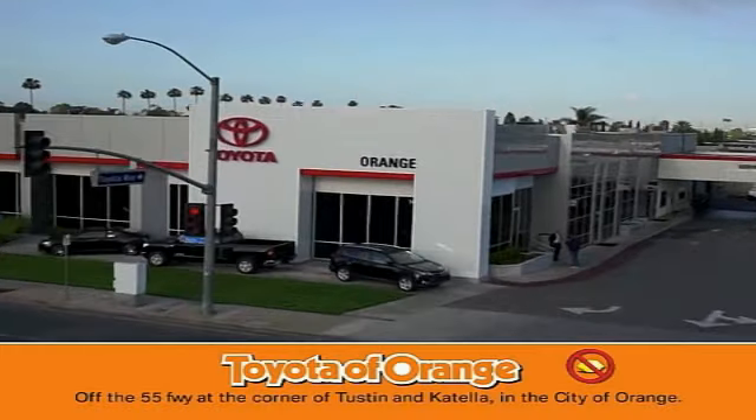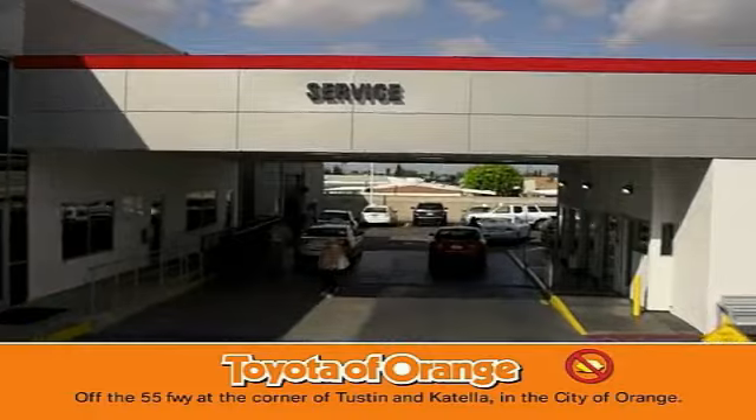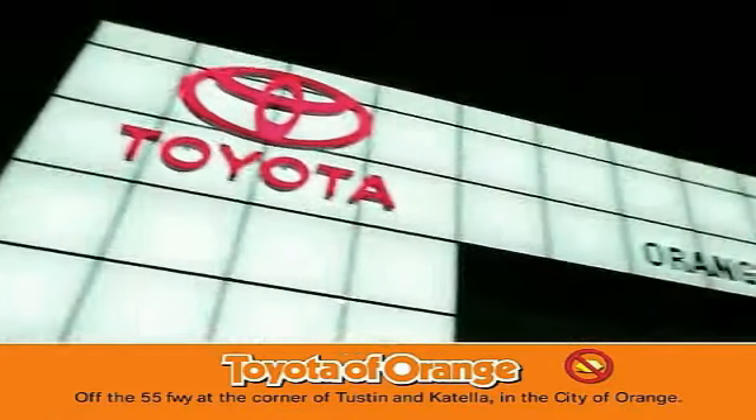Well, you won't get a lemon from Toyota, I won't. Well, you won't get a lemon from Toyota, I won't.